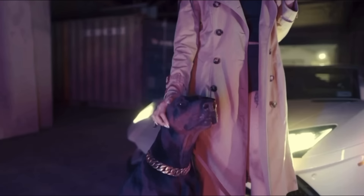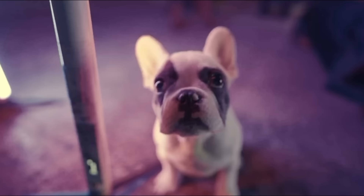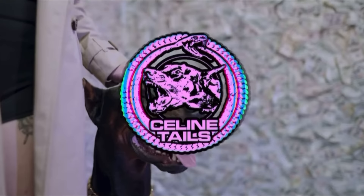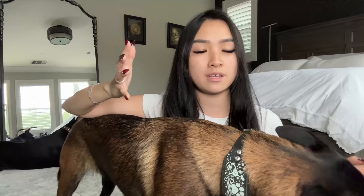Hello everybody and welcome back to another video. A lot of you guys have been requesting a more informative video from me. So today we're going to be talking about the main differences between my Belgian Malinois and my Dobermans. You guys are probably watching this because you're deciding on getting a Belgian or a Doberman, so we're going to talk about some main key points, describing both differences between the two breeds. This is my personal opinion and my own personal experience with my dogs.